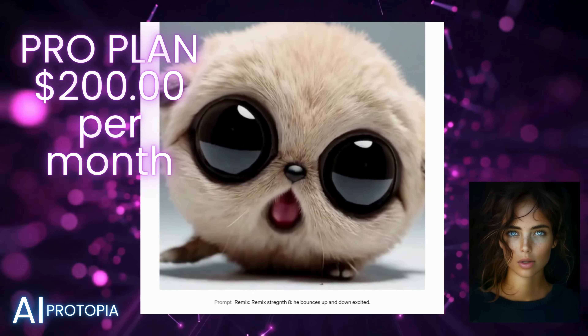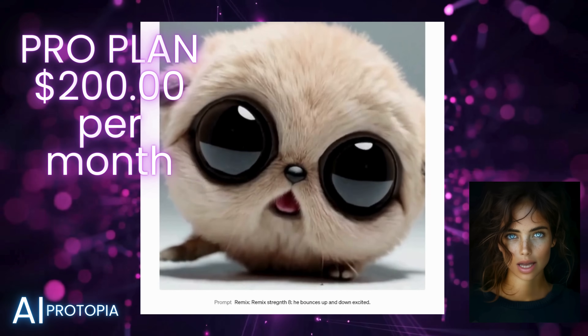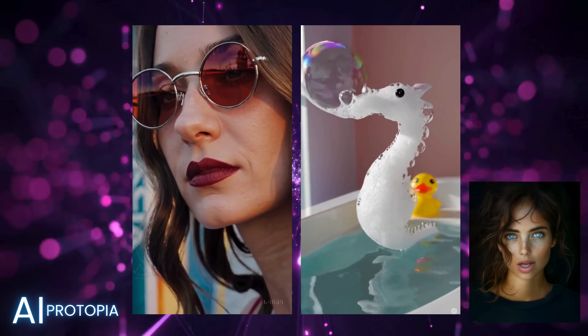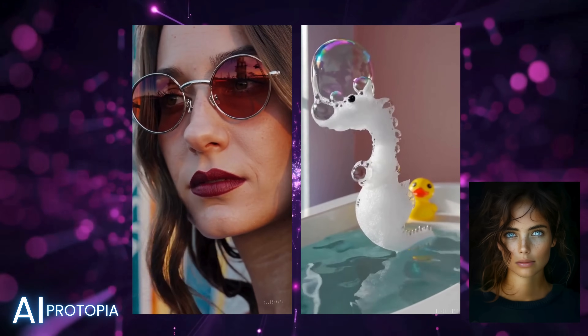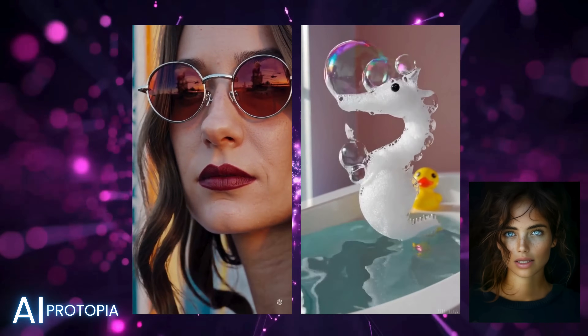Yes, you heard that right. OpenAI is essentially charging creators a premium for features that many competitors provide at a fraction of the cost, or even for free. It's like showing up late to the party and charging everyone a cover fee for stale snacks.